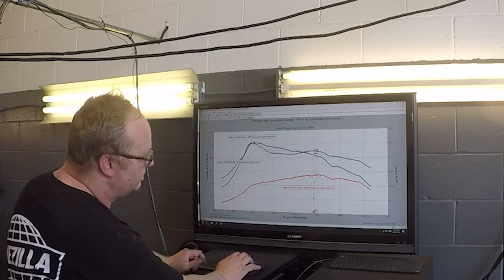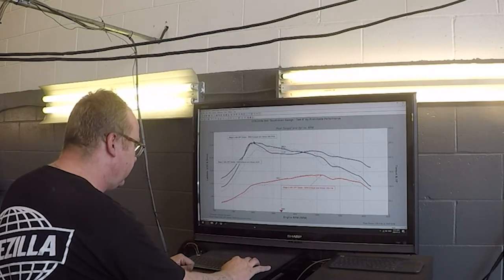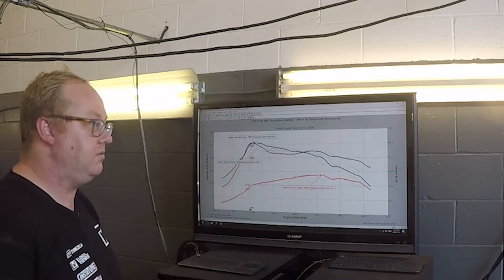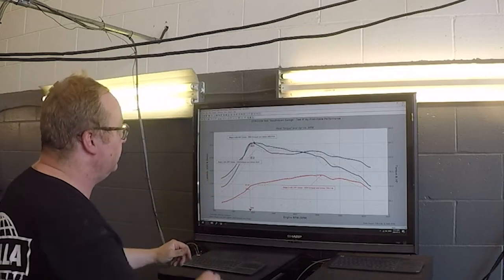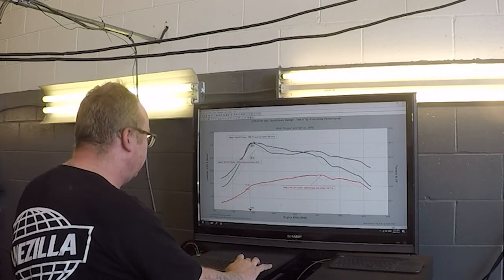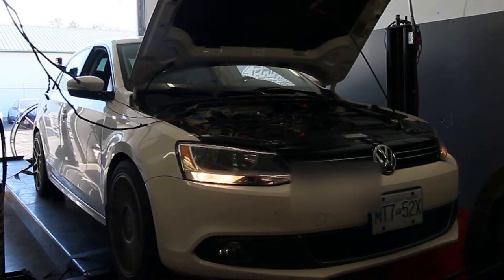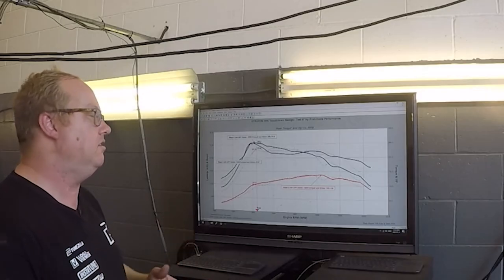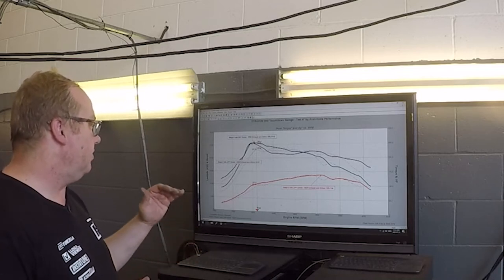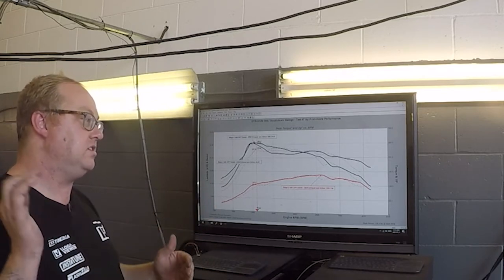The big thing you're going to see here is how the line stays up further. Between 1800 and 1900 RPM the increase is about 20 horsepower — that's significant when you're talking about launches. The boost is the other thing to consider. Over the initial tune from yesterday, we went up from 23 psi to 25.5 psi. With the DPF delete we're at just under 26 psi — that's a considerable amount of power increase.